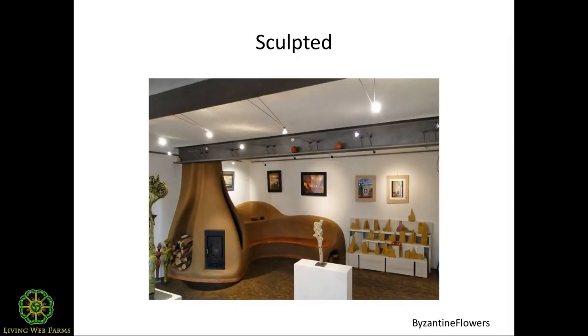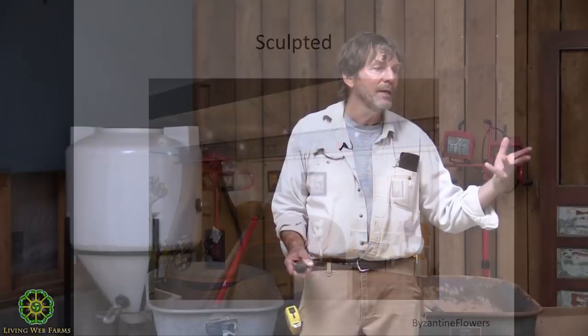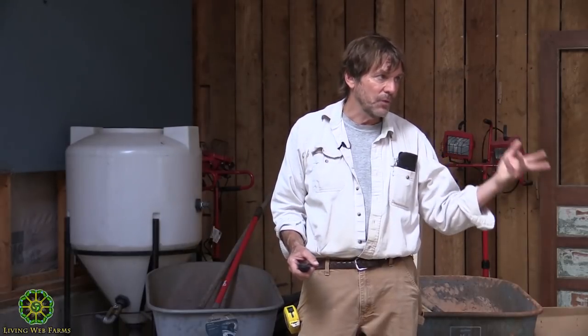Here's another really nice example of a sculpted cob stove. A lot of these have firewood storage built right in, which guarantees that if you keep it full the wood will be really nice and dry before it goes into the stove. If you keep it replenished — put a handful into the stove and replace it into the dryer — you don't have to make trips out to the woodshed. It's all right there and it's always dry.